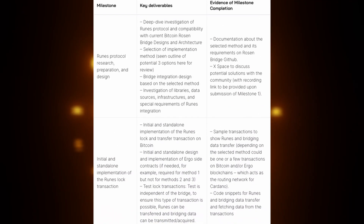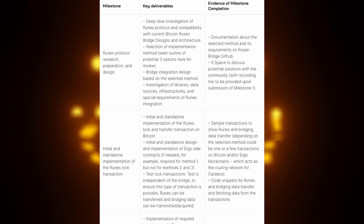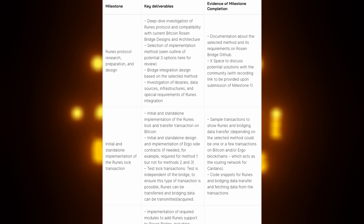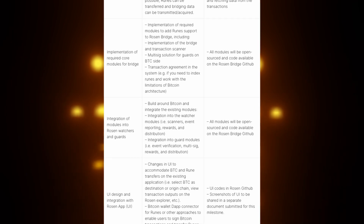There are project milestones to be completed, but I won't waste too much time on it — let's see the highlights. Runes protocol research, preparation and design. If you want to go through the key deliverables and evidence of milestone completion, I've got a link to the article you can check. Then there's the initial standalone implementation of the runes lock transaction, implementation of required core modules for the bridge, integration of modules into Rosen Watchers and Guards, user interface design and integration with the Rosen app, then deployment, testing, and onboarding.